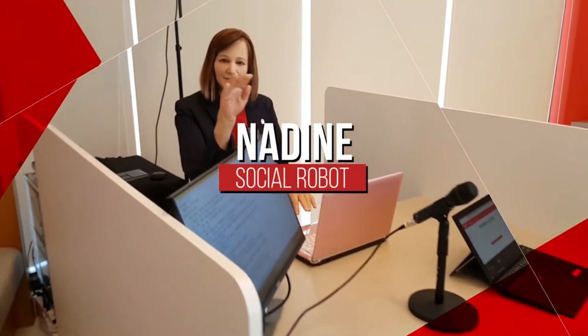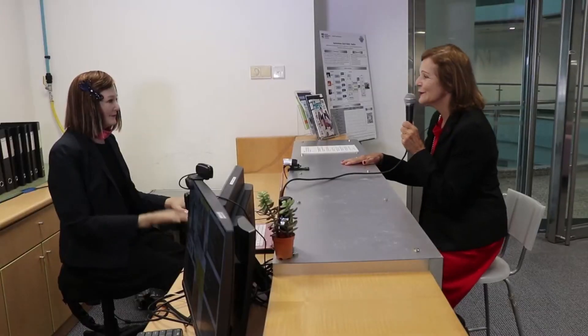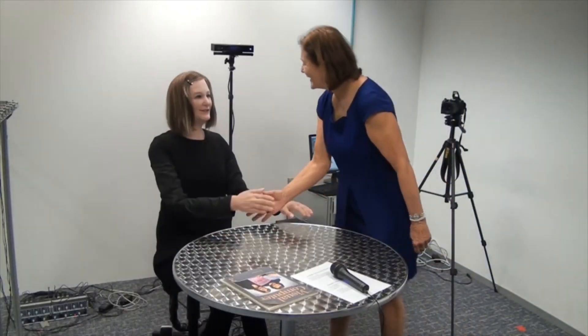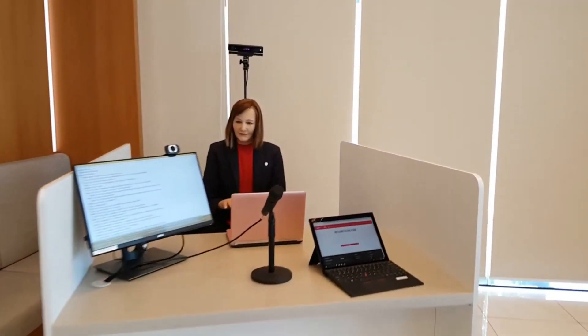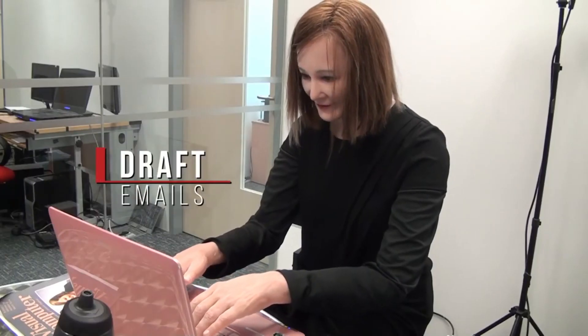Nadine is a social humanoid robot modeled after Professor Nadia Thalman, who founded the University of Geneva's MiroLab and chaired the Institute for Media Innovation at Singapore. The robotic lookalike was built in 2015, the hardware created by Japanese firm Kokoro, while the software and the hand articulation was performed by Thalman's team at NTU. Like Atlas, Nadine was meant to be a receptionist or a social companion for people with special needs. The robot can read stories to people, show images, send emails, and perform video calls.